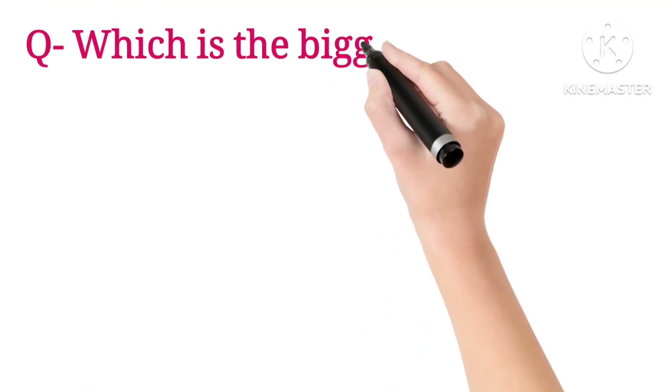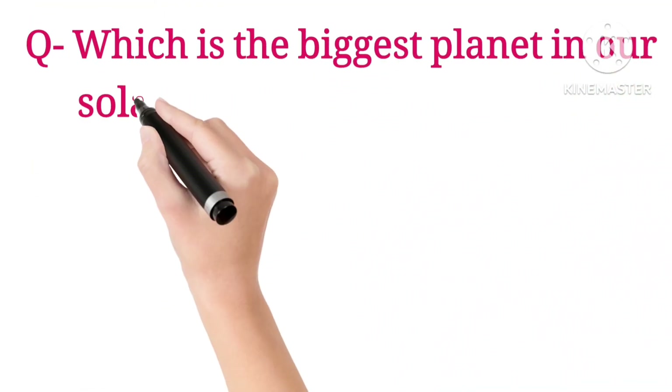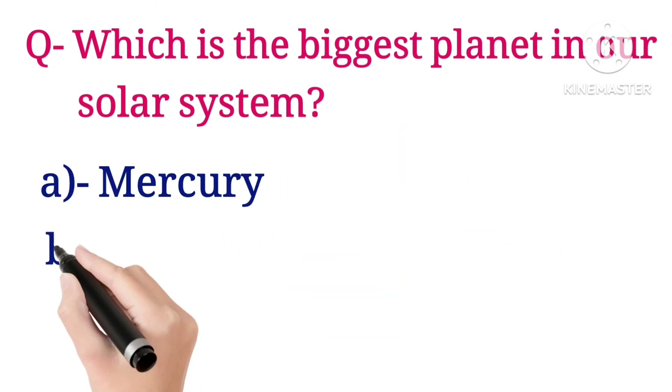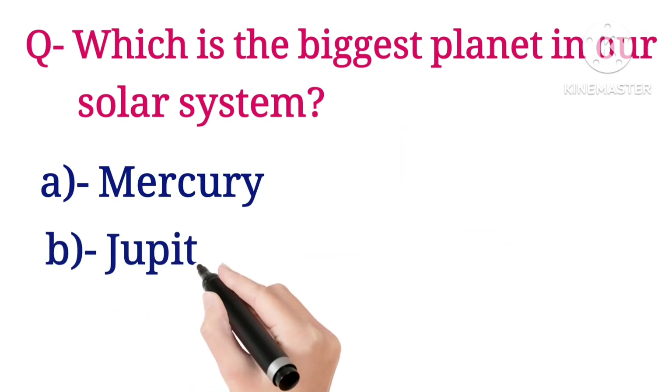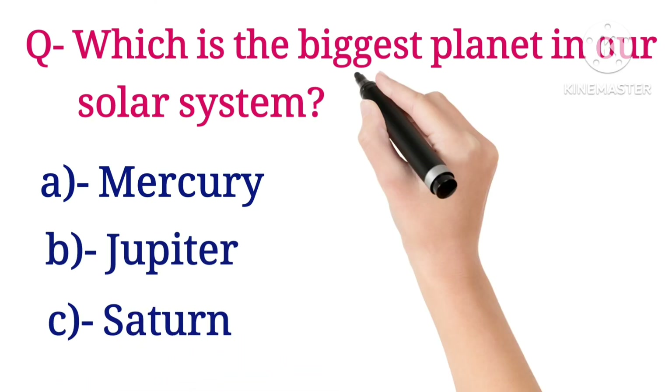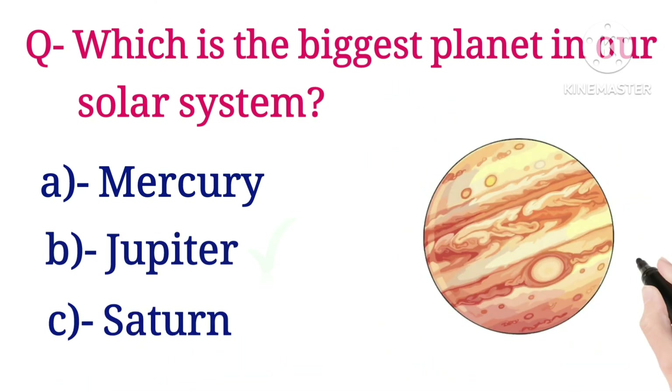First question: which is the biggest planet in our solar system? Options are Mercury, Jupiter, and Saturn. The answer is Jupiter.